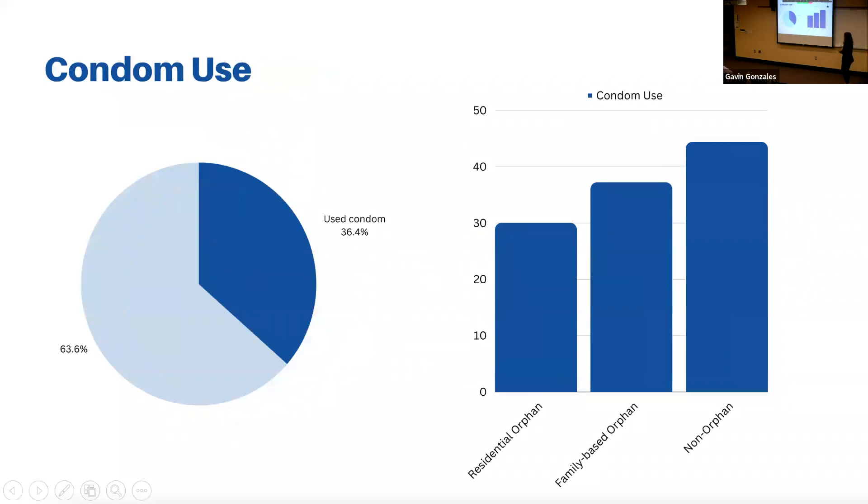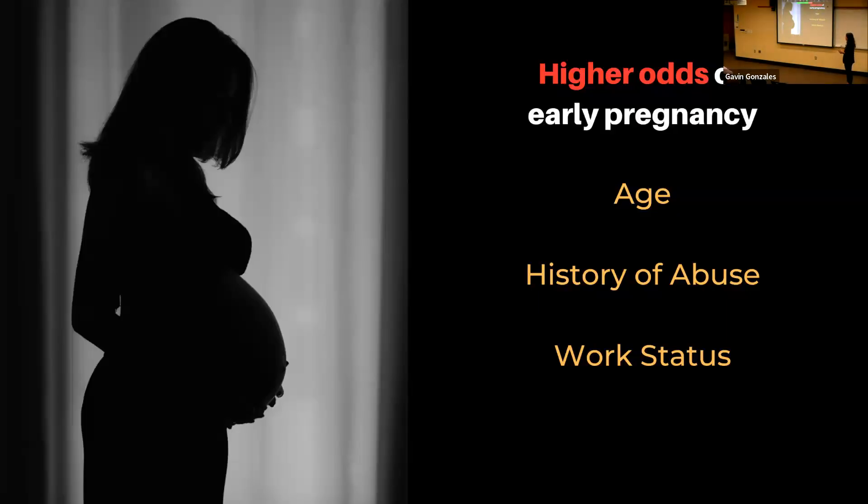For condom use, a lot of people were using condoms, but not significantly more so than would be expected given early pregnancy rates. Non-orphans were most likely to use condoms, while residential orphans were the least likely to use condoms. Among the factors I mentioned, these were the key findings.